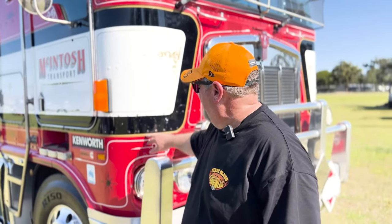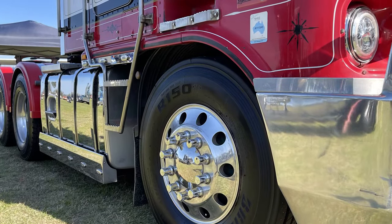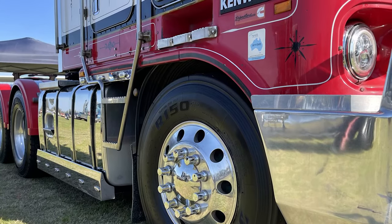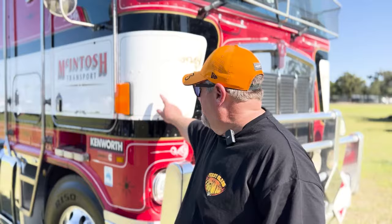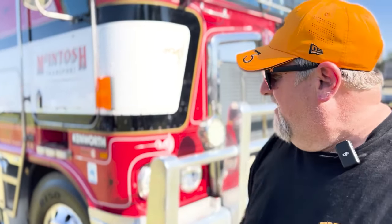I had the sign writing and the pinstripe and all done up. It used to have a white stripe here but I filled that in with this gold, so it made it stand out a bit. All their trucks now are red. This was originally just white, black and red with a white stripe — no scrolls or pinstriping on it, so I had all that done.